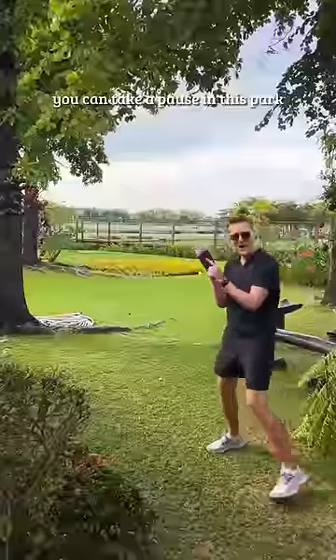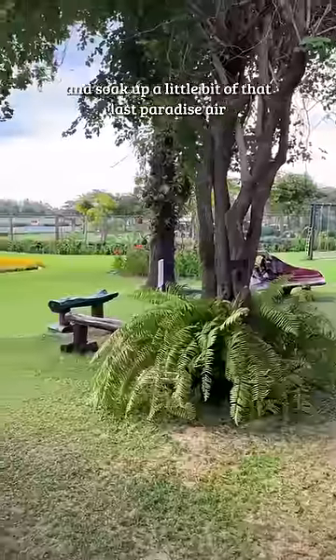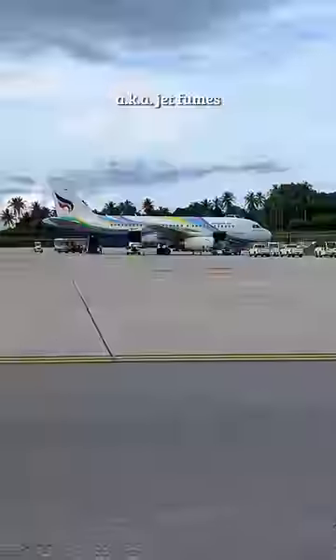After you've checked in and you're ready to head to your gate, you can take a pause in this park and soak up a little bit of that last paradise air — aka jet fumes.